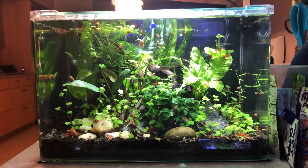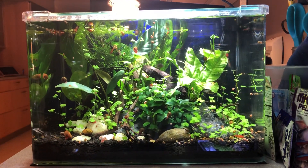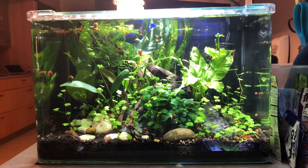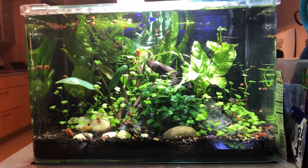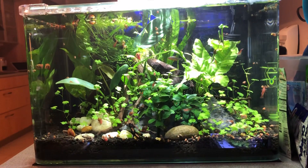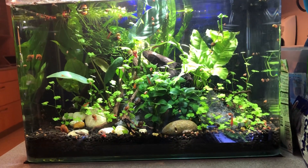Hey everybody, this is Stefan from Lush and Salty Aquariums. Thank you for your patronage - please do subscribe if you like this content. I certainly like this tank; it's my five-gallon nano tank, heavily planted as per usual. Its primary species is the lovely but shy celestial pearl danio, which I adore.